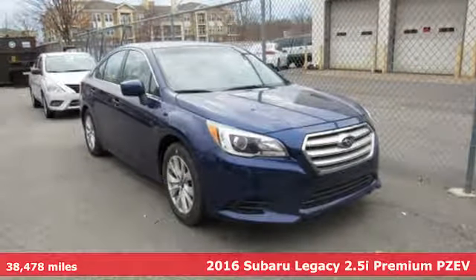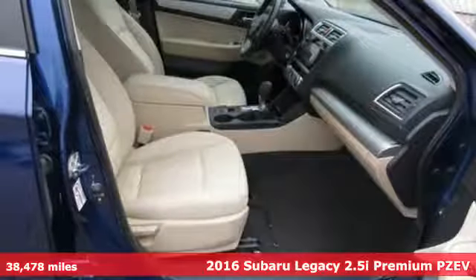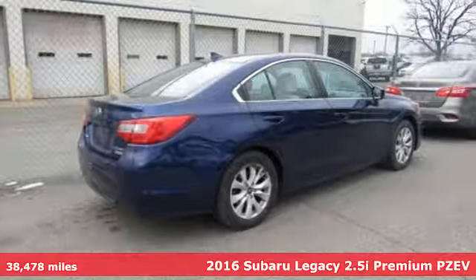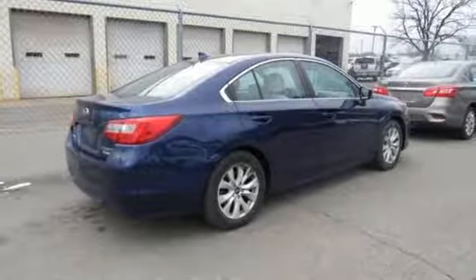Here's a 2016 Subaru Legacy. Live in the moment and love every minute in your Subaru. You'll look forward to every drive with features like these.